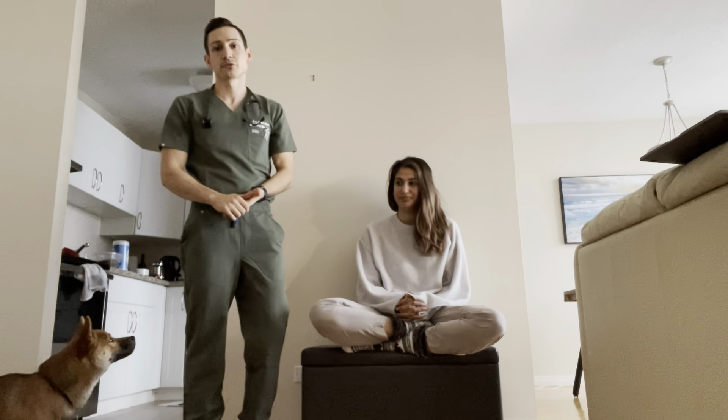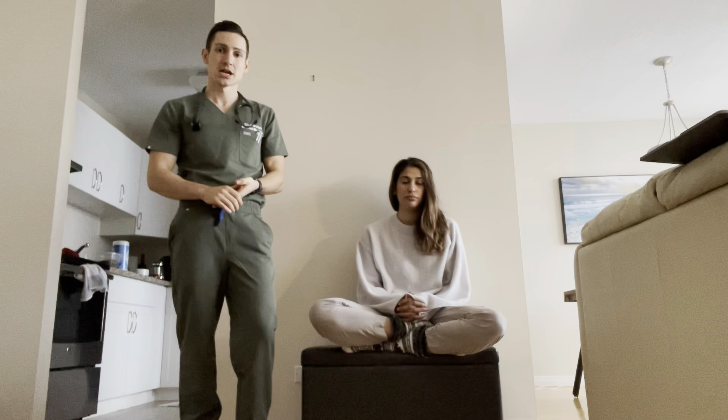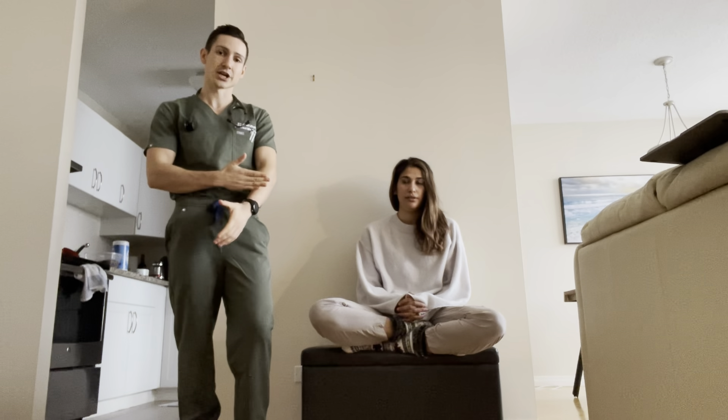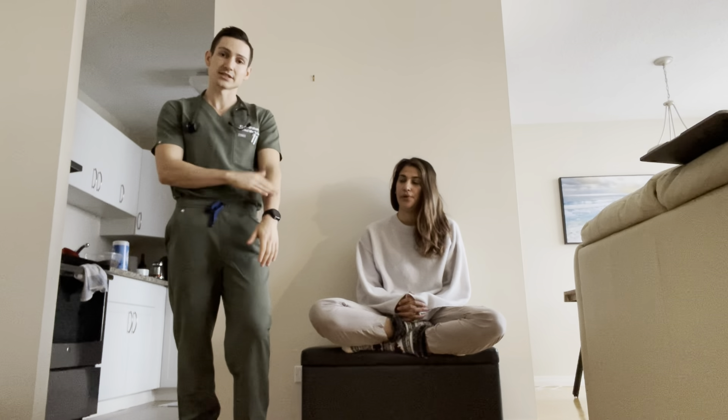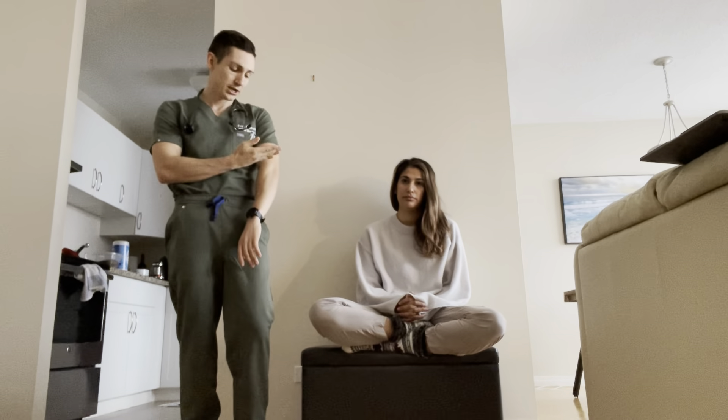For this video I'm going to demonstrate the scleroderma exam. When doing this examination, the key thing to note is differentiating between diffuse cutaneous systemic sclerosis and limited cutaneous systemic sclerosis. The defining differentiation is whether the skin manifestations are distal or proximal to the elbow — if they are only distal to the elbow, that's limited cutaneous systemic sclerosis.